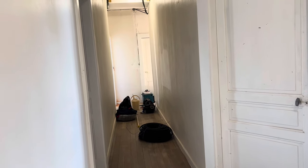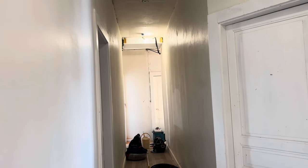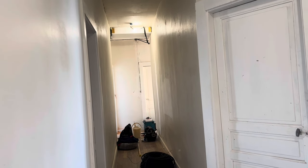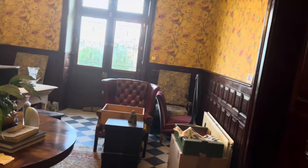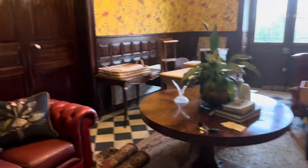Everything's pipes and conduit going through right down into the back kitchen area, so it's just a whole lot of wires, but we'll get through it all slowly. The library's been emptied again this morning because Lewis is going to do the electrics.